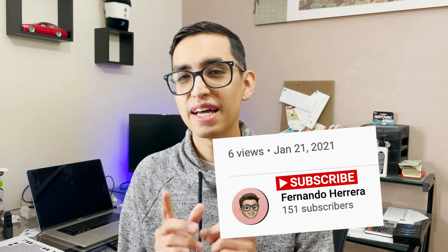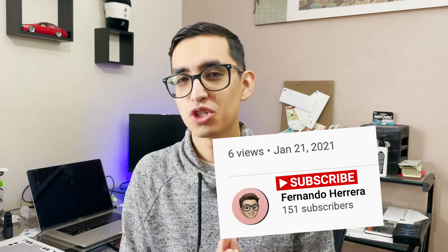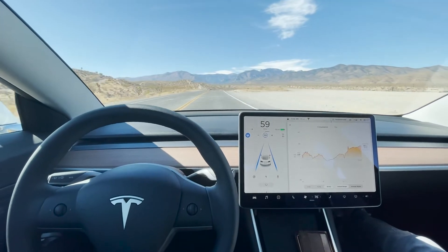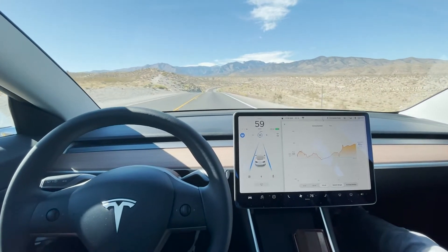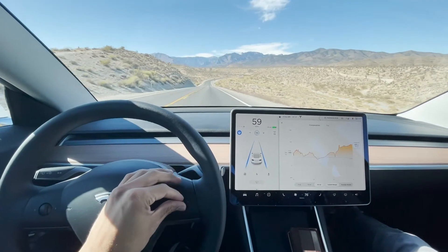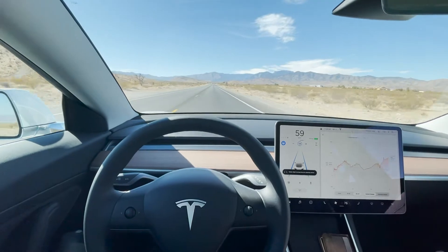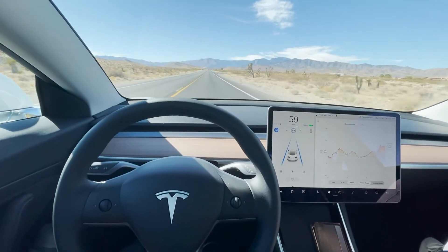Not too long ago, I decided to take my Model 3 to a mountain called Mount Charleston, which is probably about 45 minutes from Las Vegas. One day prior, I decided to charge my Tesla up to full range, and I had 240 miles of range. I decided to go and traveled up to the mountain, and by the time I got there, I pretty much had one-third of the battery.